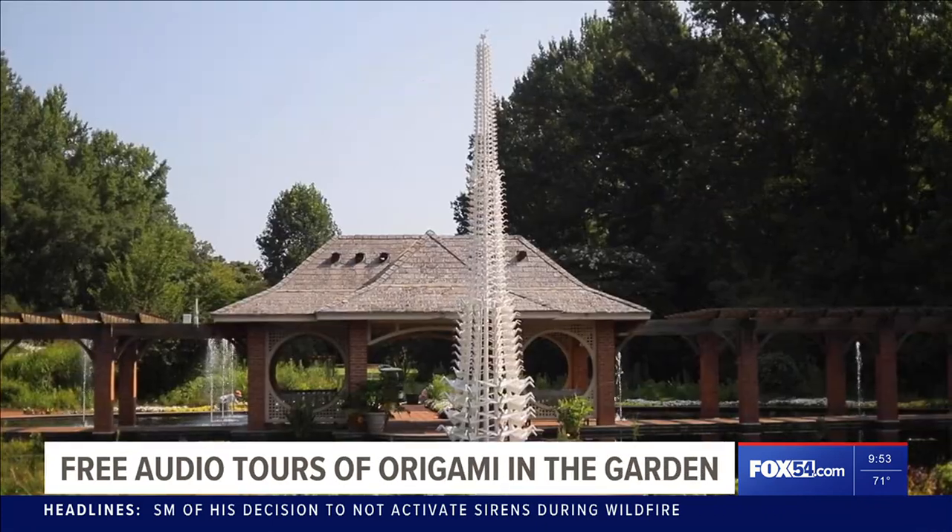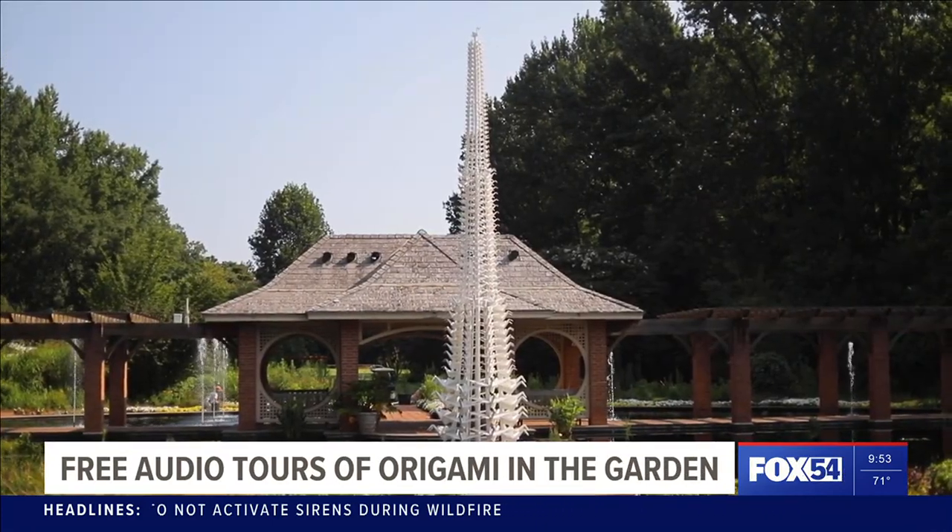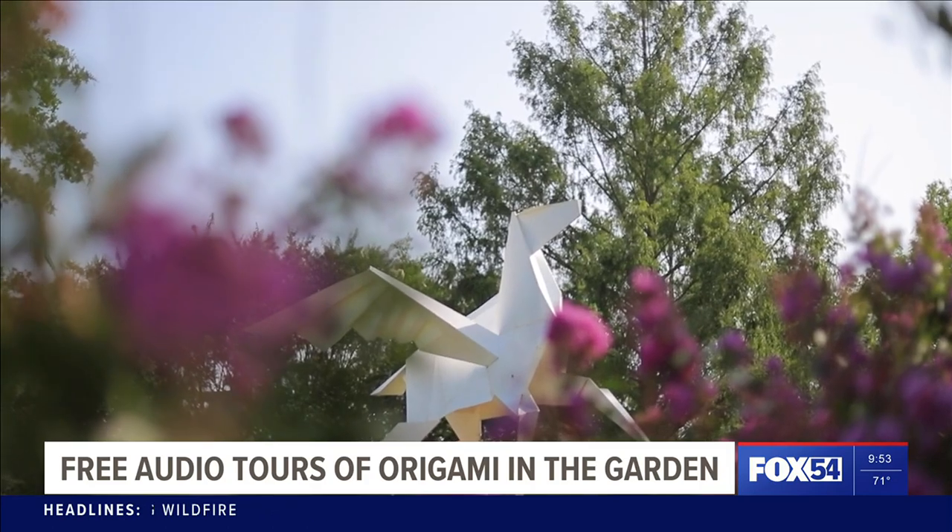Well, get this — there's also free audio tours. You can hear the artist's interpretation of each piece. The event is included with regular admission to the garden.